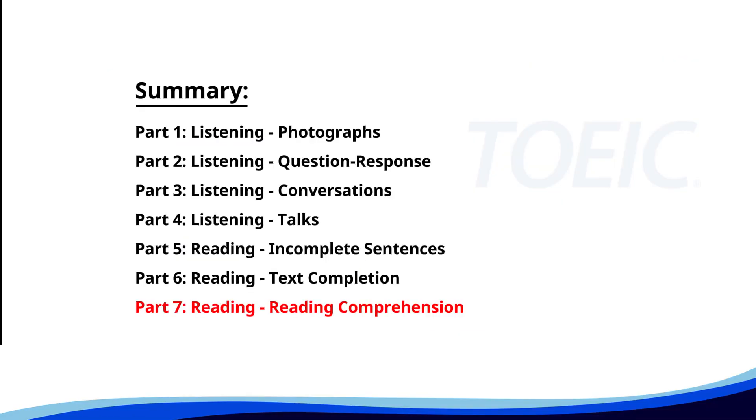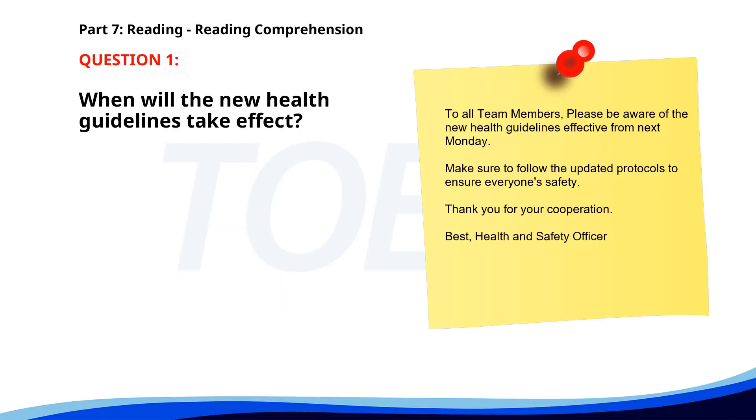And finally, Part 7, Reading Comprehension. Get ready to read passages and answer questions based on them. Let's finish strong. Number 1. To all team members, please be aware of the new health guidelines effective from next Monday. Make sure to follow the updated protocols to ensure everyone's safety. Thank you for your cooperation. Best, Health and Safety Officer. When will the new health guidelines take effect? A. Next Friday. B. Next Monday. C. This Thursday. The correct answer is B. Next Monday.